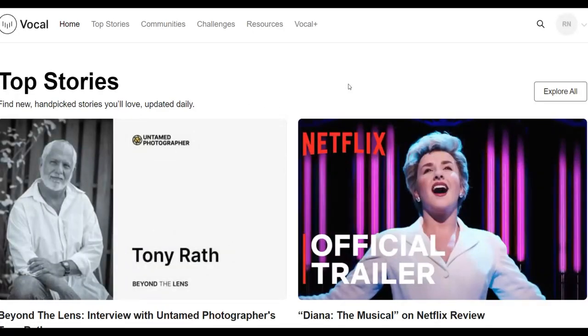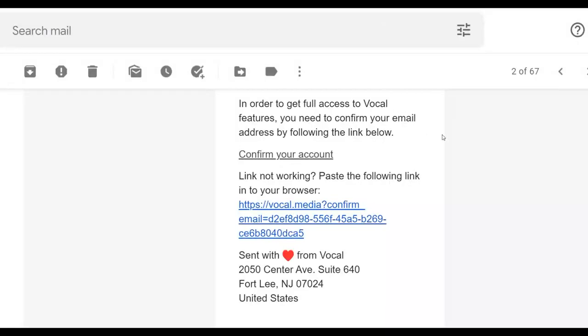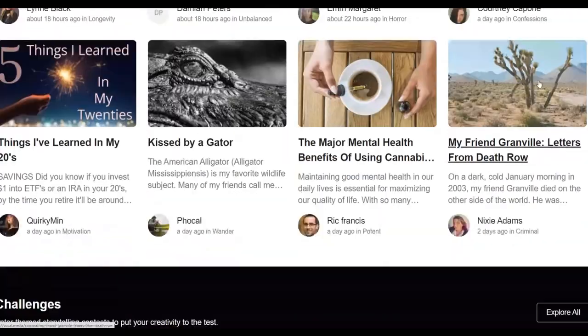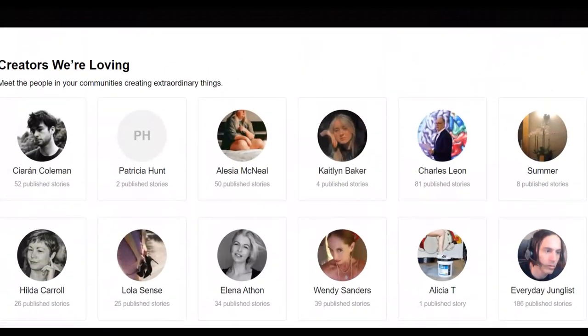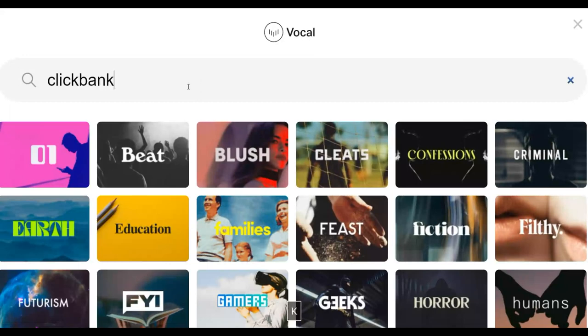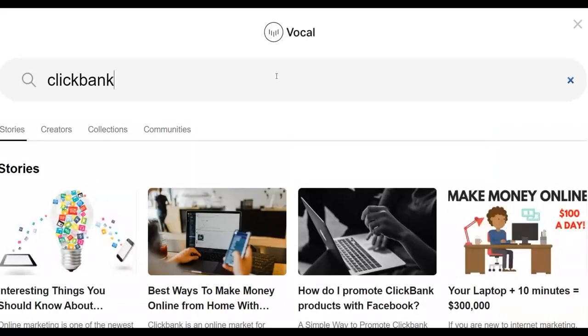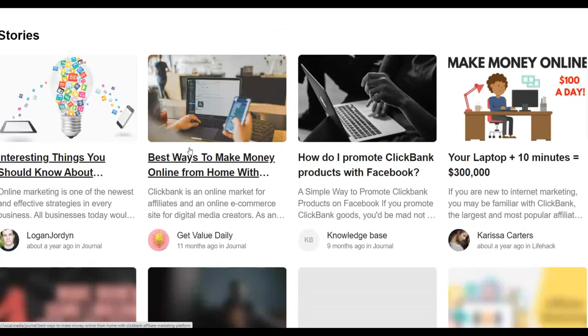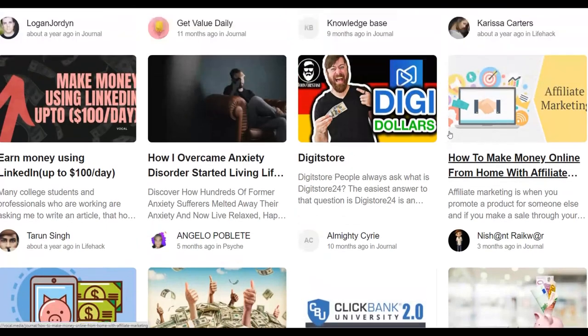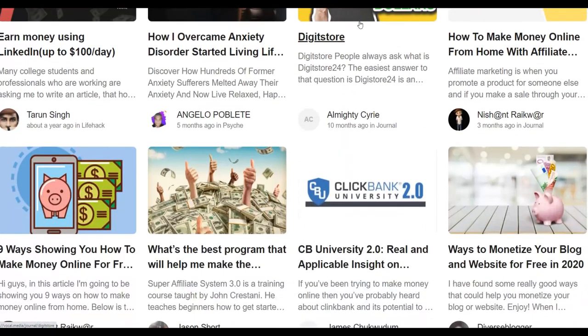Once you go to Vocal.Media you'll have an option to sign up for a free account. Once you sign up and confirm your account via the confirmation email, you'll be able to post free content on this website for 100% free. To show examples, if I search for 'ClickBank' on this website, I can find a lot of articles people have been posting — for example, 'Best Ways to Make Money Online,' 'How to Promote Affiliate Offers on Facebook,' and a lot of other people promoting affiliate offers on this particular website.